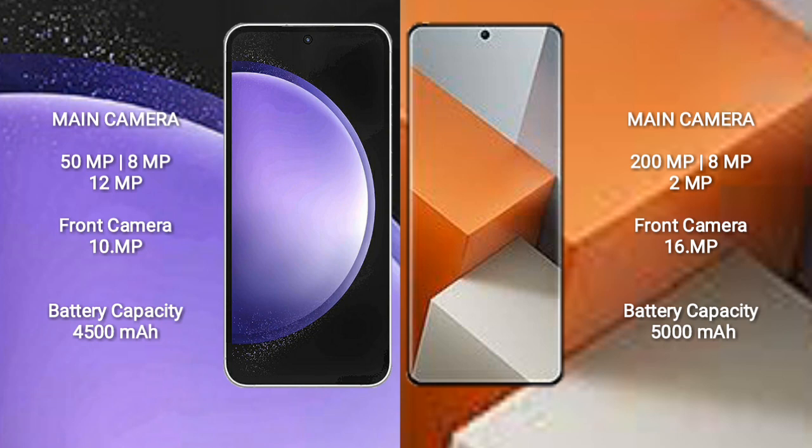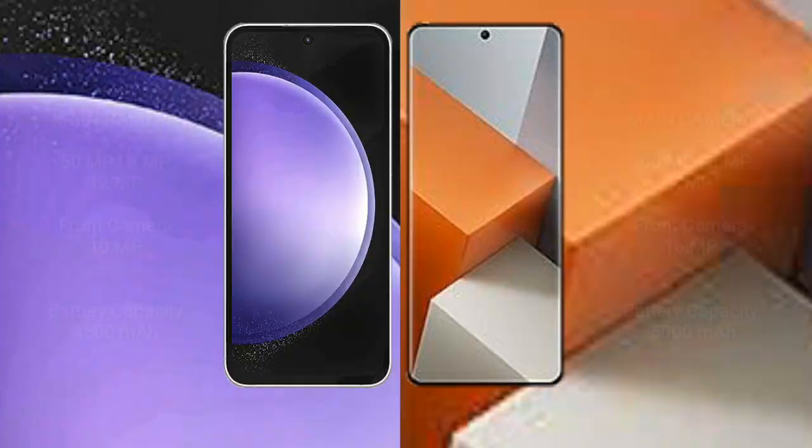Samsung Galaxy S23 FE has a 4500mAh battery with 25W fast charging support. Redmi Note 13 Pro Plus has a 5000mAh battery with 120W fast charging support.